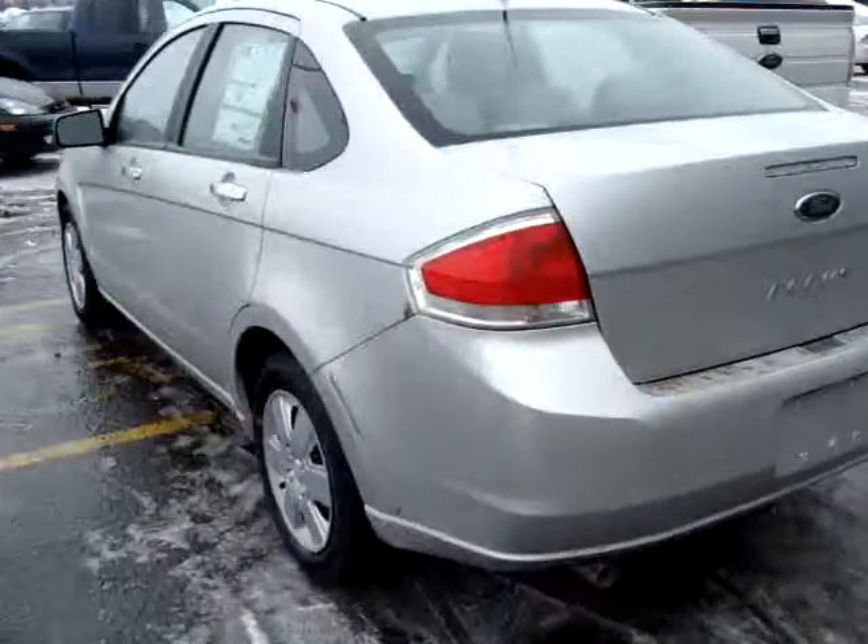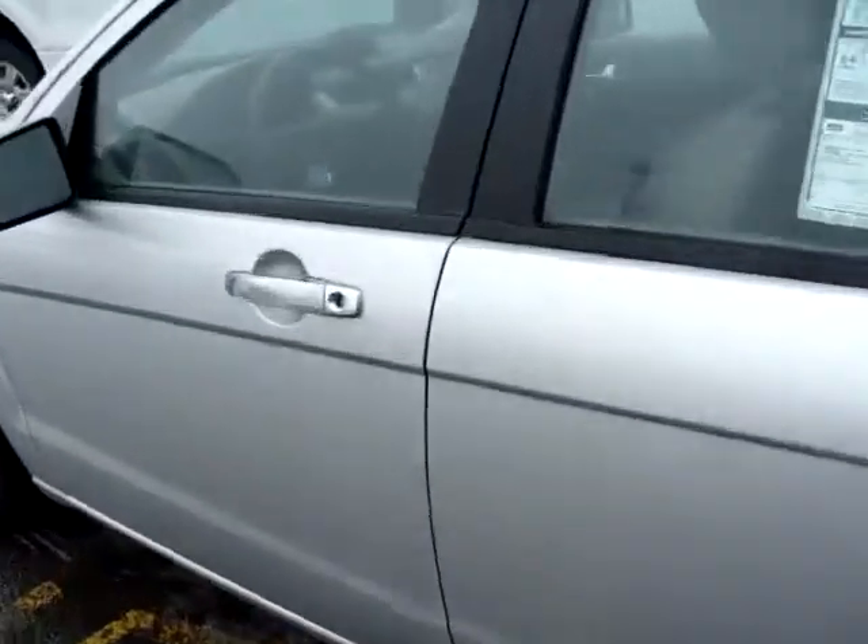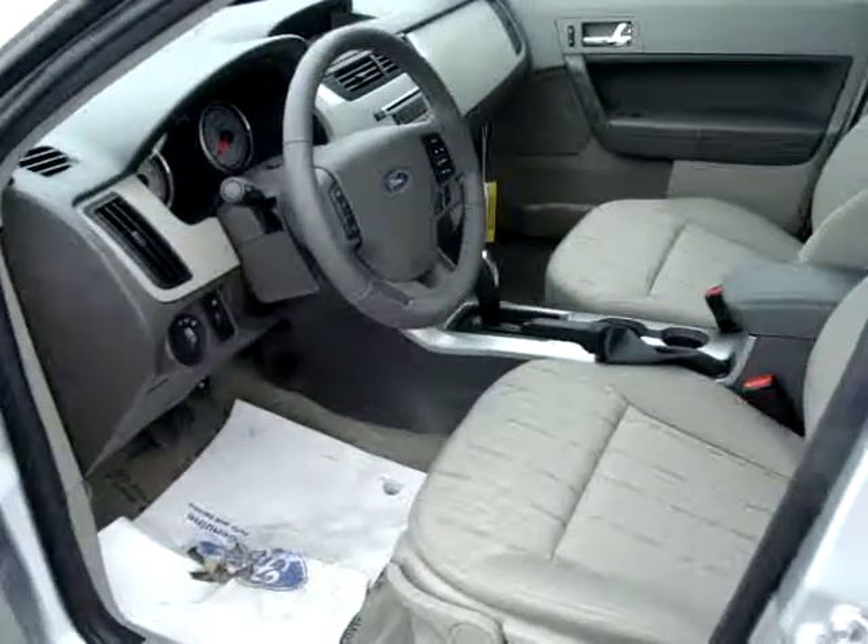If you would like to get to know more about this car, or to take it for a test drive, give us a call at 613-257-3988 or visit us on the web at www.carletonford.com.